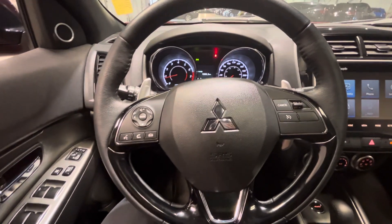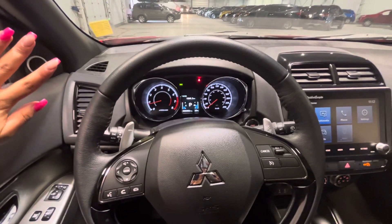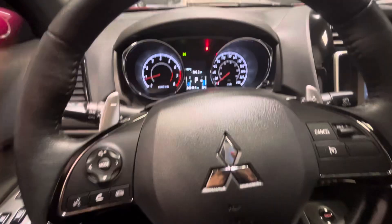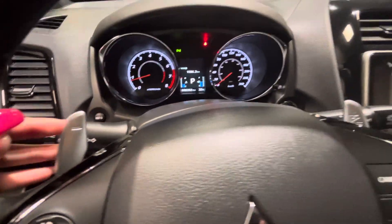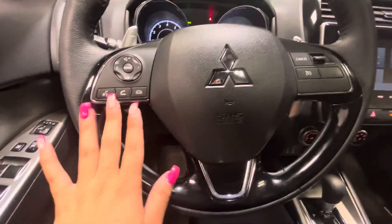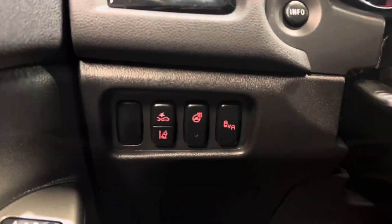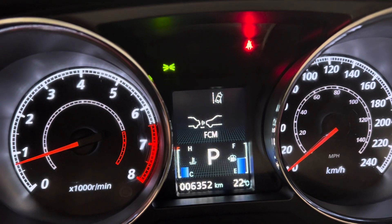We're going to have the paddle shifters here — it's a way to drive in manual mode. It's very user-friendly, so even if you're not familiar with it, you can practice. It results in a lot less wear and tear on your brakes. Of course, you have the touchscreen with Bluetooth option and cruise control.